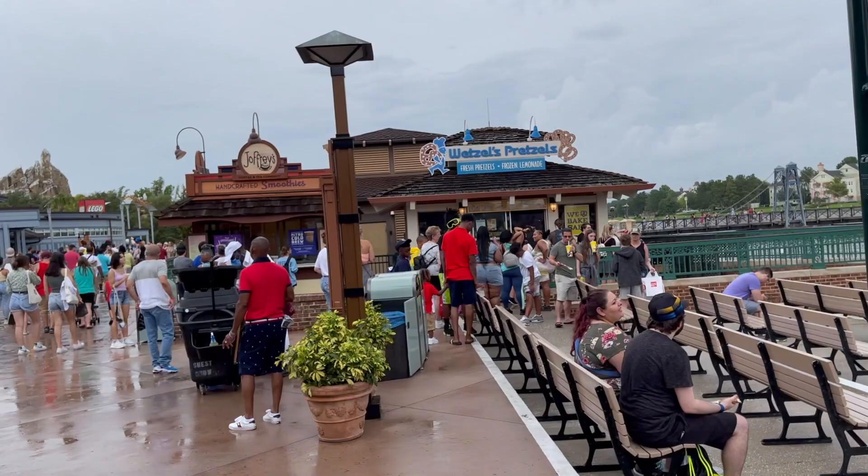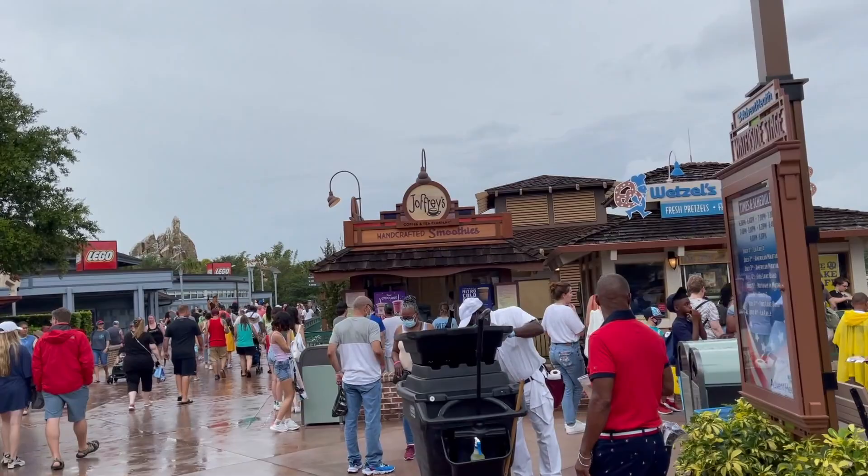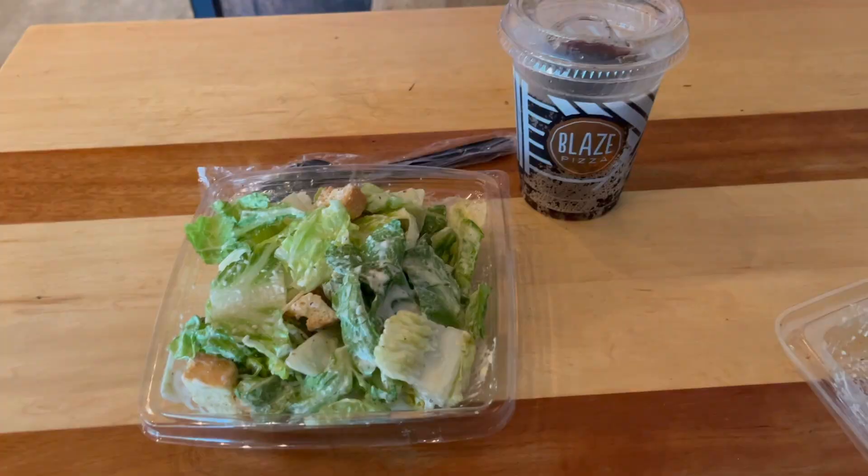I haven't eaten today. I was going to go to Wetzel's Pretzels but they have the longest line I've ever seen there. I do like their Pretzel Dog, but I'm going to find somewhere else to eat because I'm not waiting in that line.